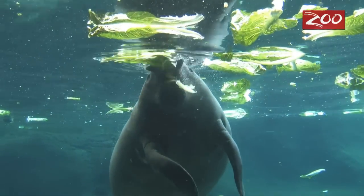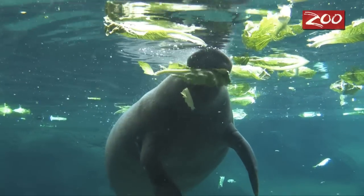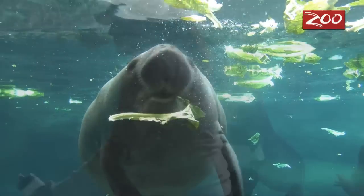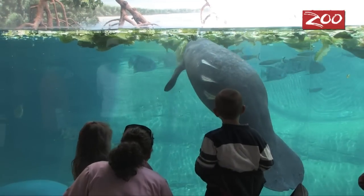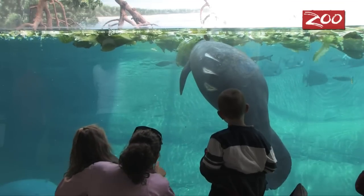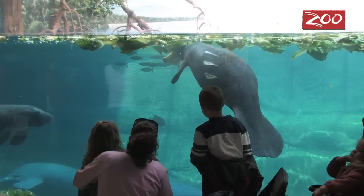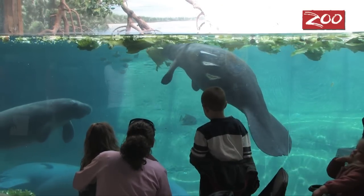Manatees can't live in water under about 68 degrees and they actually get a condition called cold stress which is similar to hypothermia in people. Hamilton's a little bit of a different case. He was actually found as an orphan animal and has been injured by a boat. You can notice him by his three propeller cuts down the side of his body.